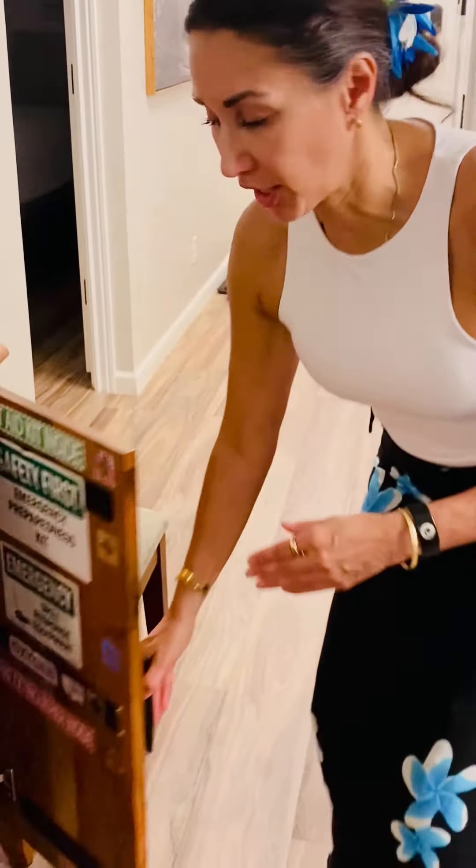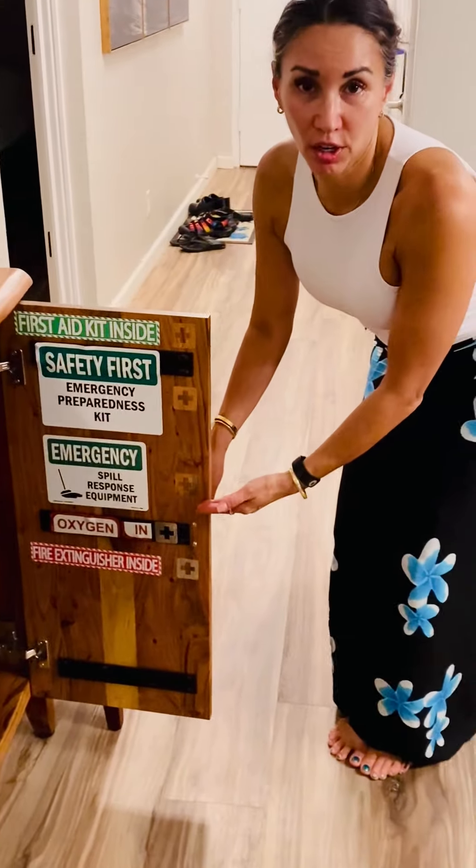We do have kits — the survivor's kit, the disaster kit, as well as the first aid kit. You can find the locations for these either through the virtual assistant or there's a little cheat sheet here in the credenza door.